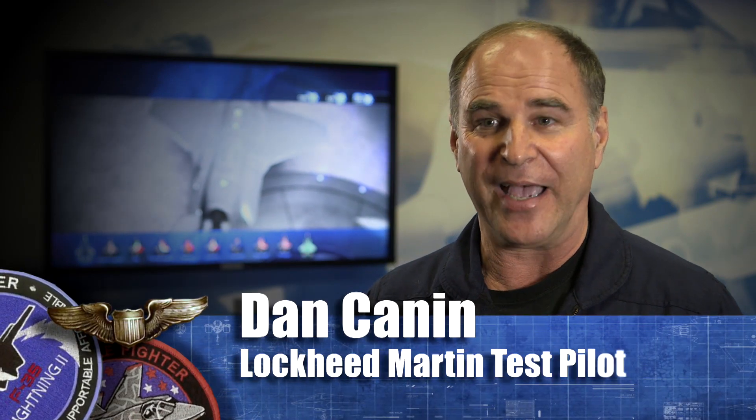Oh, absolutely not. That really is the beauty of the F-35B and the magic of this airplane.